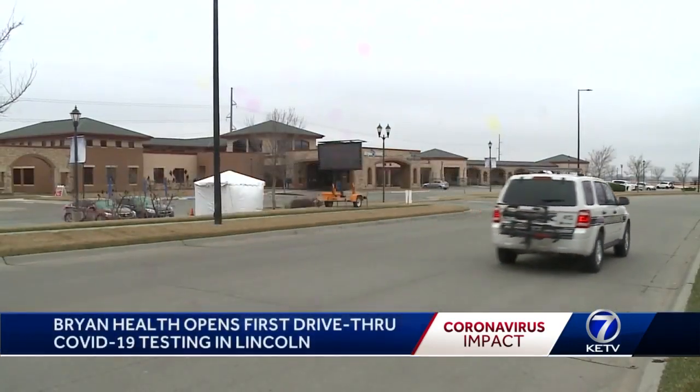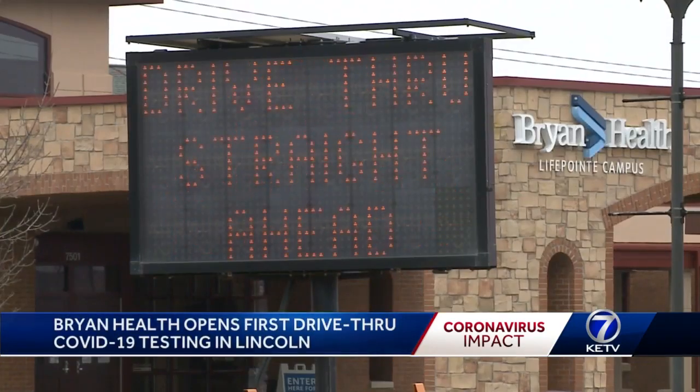Bryan Health set up the first drive-through clinic in Nebraska at their LifePoint Urgent Care Clinic in South Lincoln. We will be able to accommodate 60 patients total, about 12 to 15 an hour.